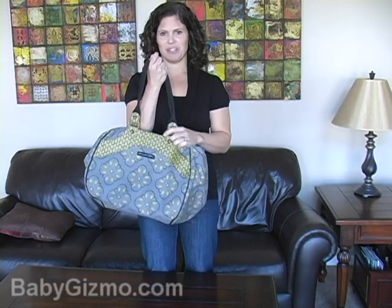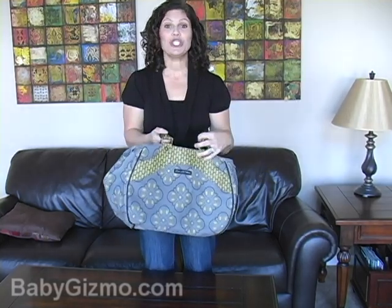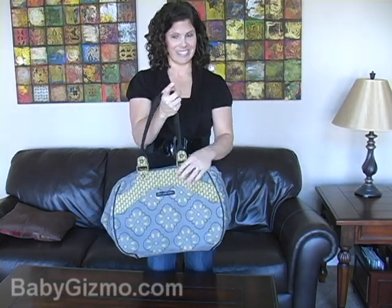First of all, it's very stylish. It comes in all kinds of different prints, which is important to me. But it's also huge. It has a shoulder strap, so I can swing it over my shoulder. It's lightweight — that's good, because once I pack it, I don't want the diaper bag itself to be weighing things down.